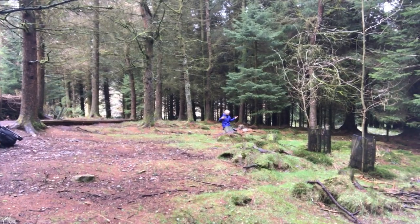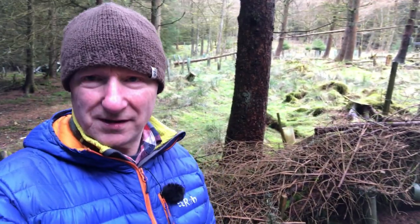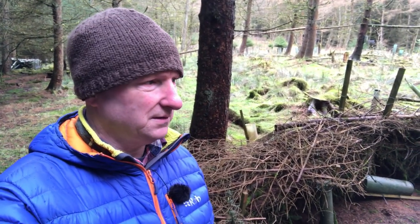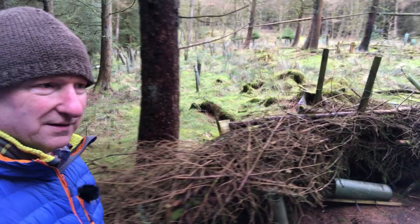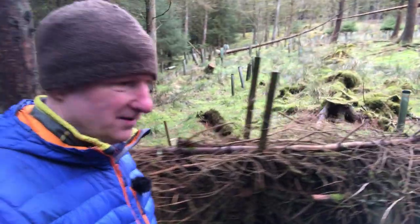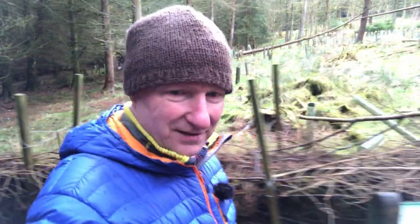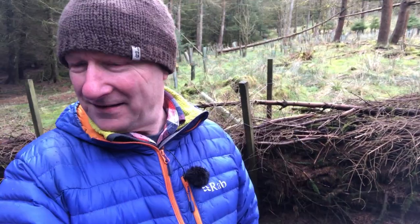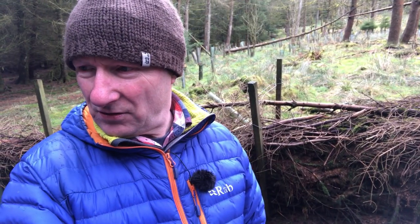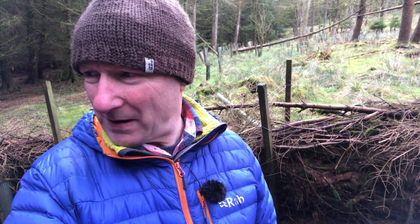Once you sit still and they get used to you being here, they really are apt to come out and see you. I think we've seen, all told, probably about five squirrels.